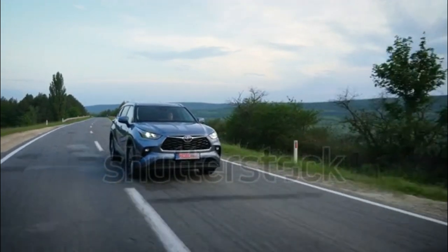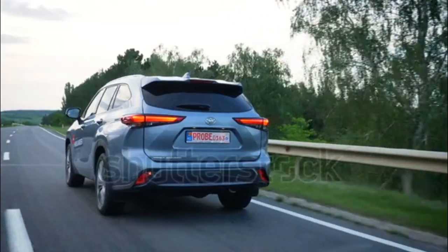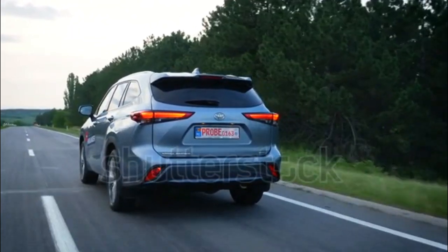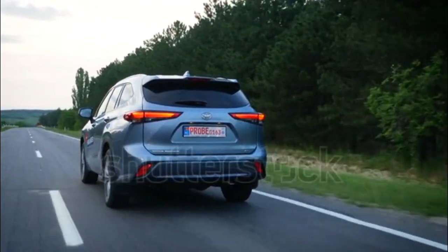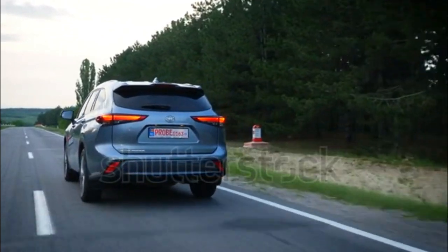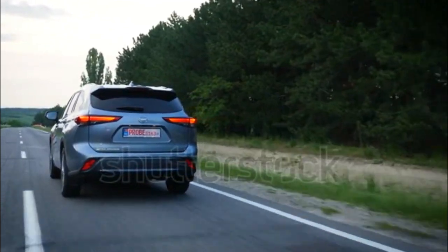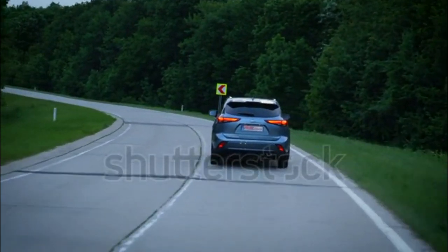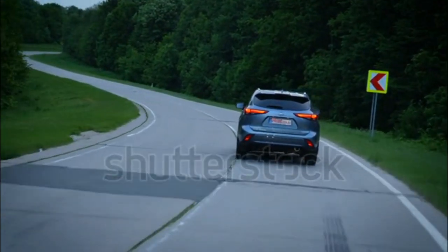Towing capacity for the vehicle is listed at 5,000 pounds. The Islander hybrid returns, this time with a four-cylinder and not six-cylinder model. With a reduction in overall system power to 243 hp, the new model has a smaller price premium and much better fuel economy.